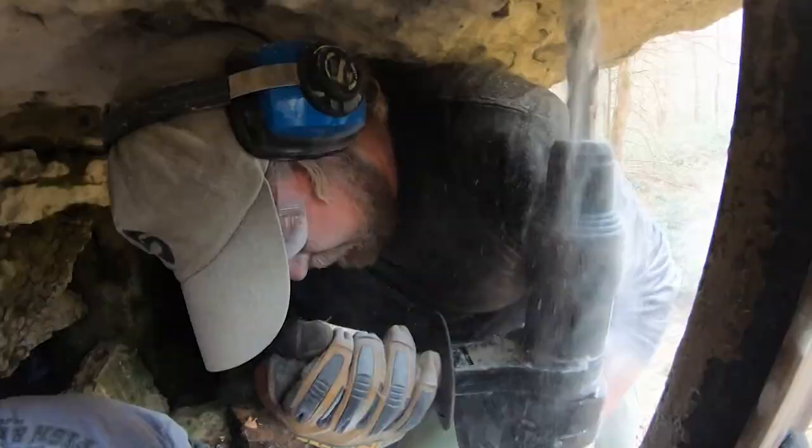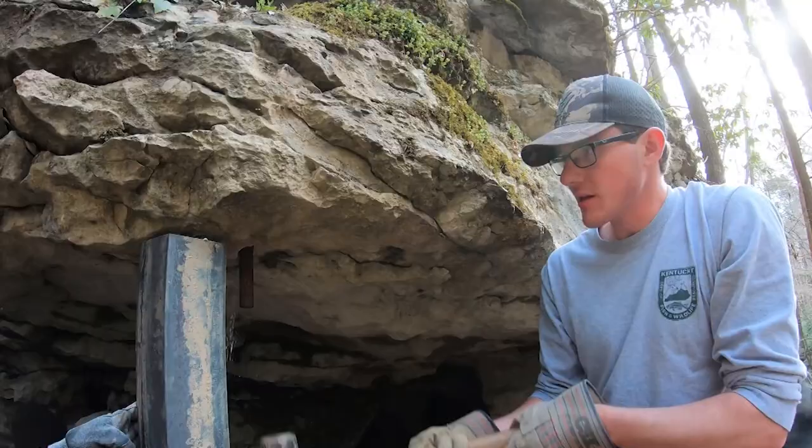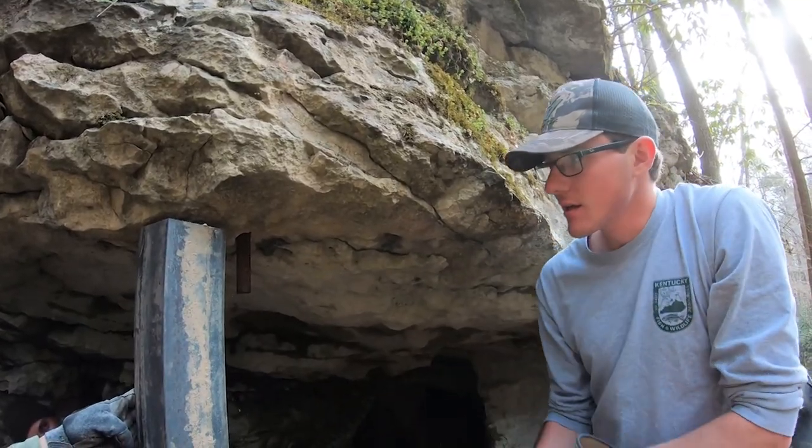Human disturbance — most of the time unknowing — can actually have a negative impact on the population. If we get a lot of human disturbance at a cave used as a hibernaculum while the bats are hibernating, the humans walking around will disturb them. They'll wake up, they'll start depleting fat reserves, and they'll actually starve to death in the wintertime.